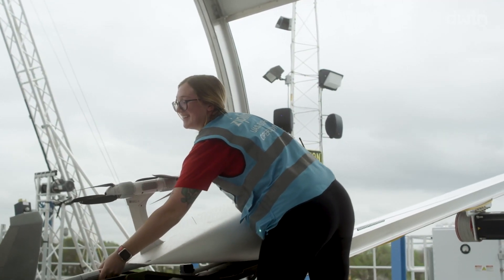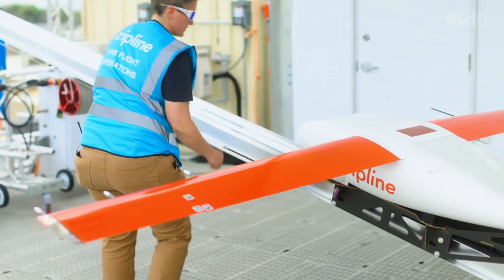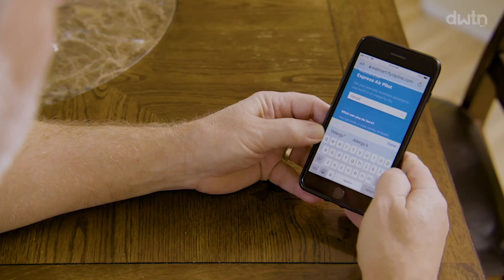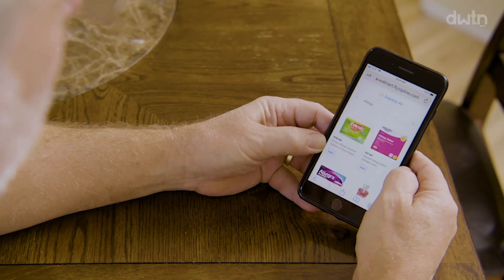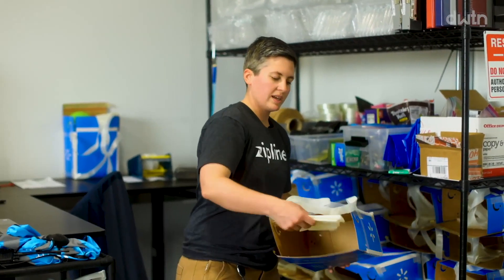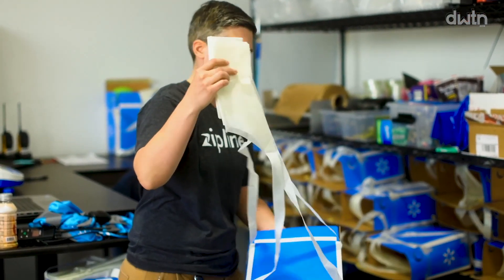We asked Zipline remote pilot-in-command and flight operator Annie to show us how it works from online order to touchdown. We have an app that Zipline has built, and it works through Walmart — customers place the order on Zipline, it comes through our systems here, and we start packaging it up. We try to make material that is easy to throw away or recycle.